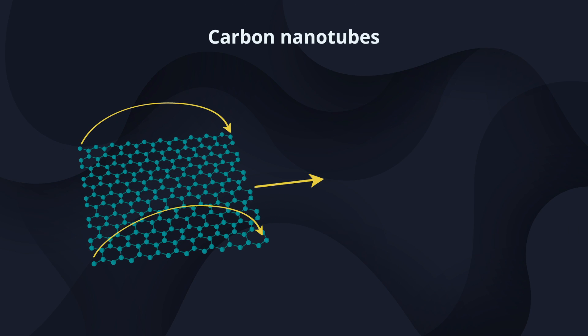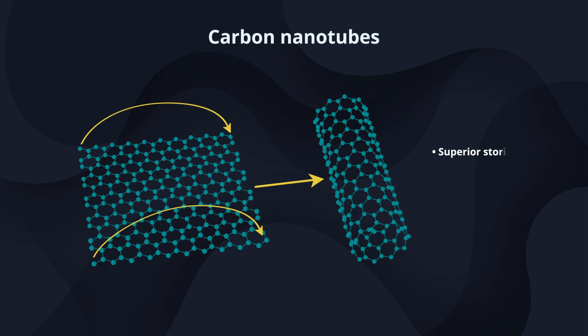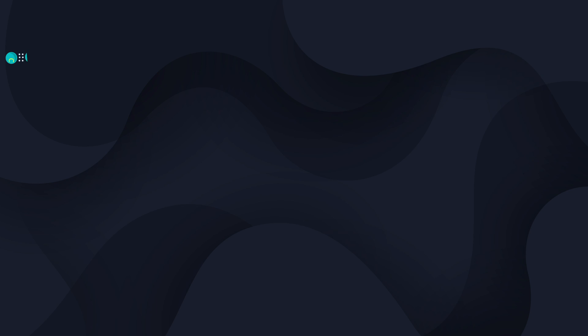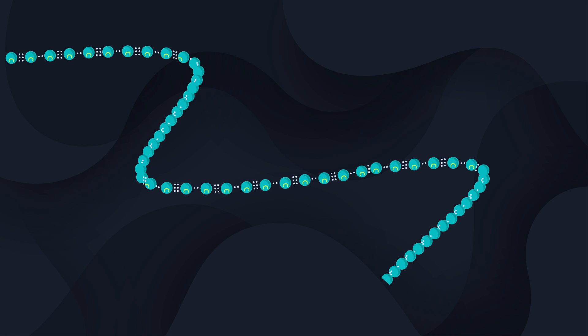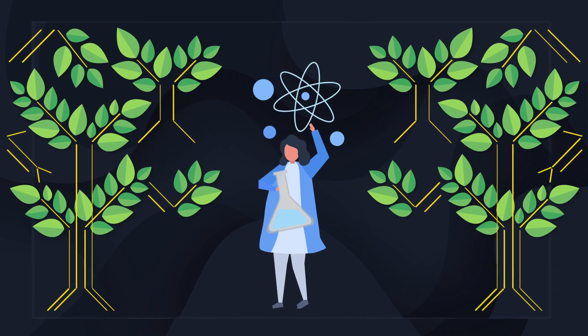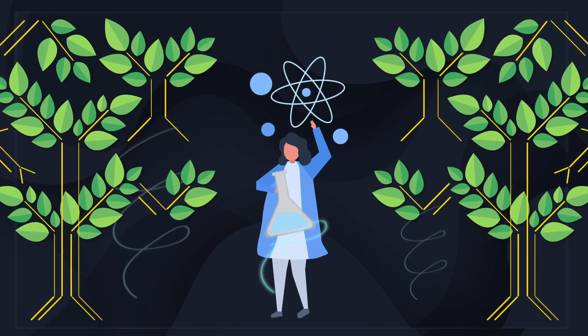Thus, while their application is limited today, in future these single-molecule long chains could be used for carbon wires in nanotubes and in the fabrication of novel materials like carbyne and infinite chain carbon allotrope. Until then, it continues to be a tale with a twist.